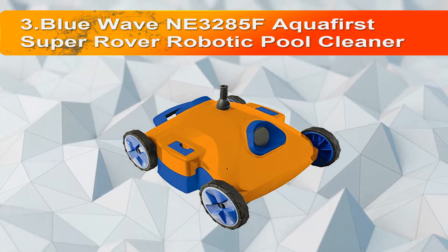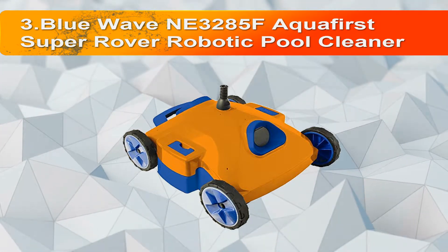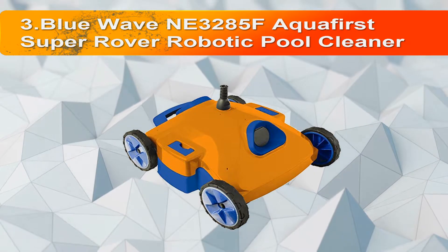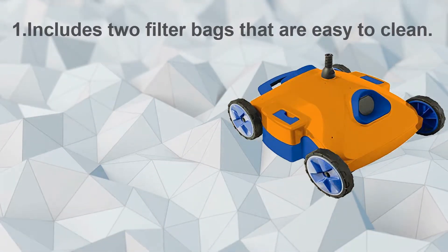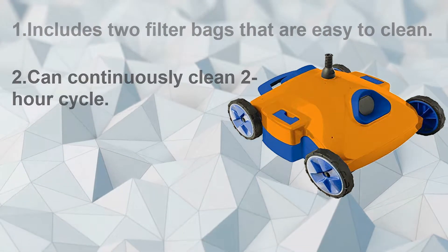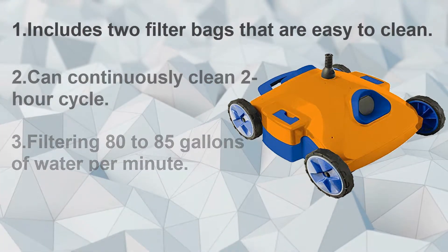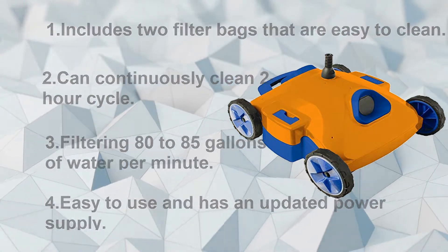Number three: the Blue Wave AnyBlu 3285F Aqua First Super Rover Robotic Pool Cleaner. It is the most powerful commercial pool cleaner for both in-ground and above-ground pools. Immerse it into the water and watch as it transforms your pool in less than two hours. Includes two filter bags that are easy to clean, can continuously clean on a two-hour cycle, filtering 80 to 85 gallons of water per minute. Easy to use and has an updated power supply.